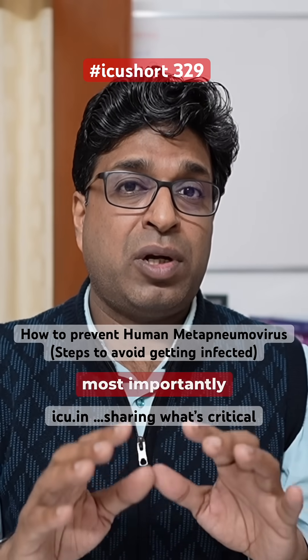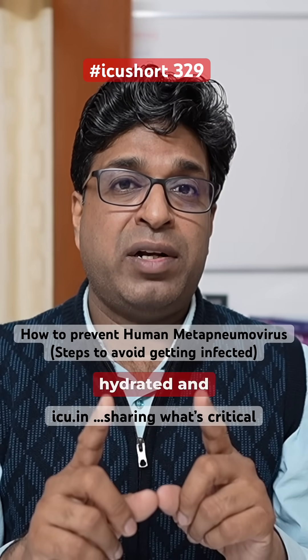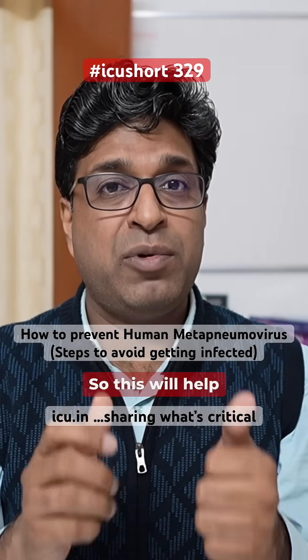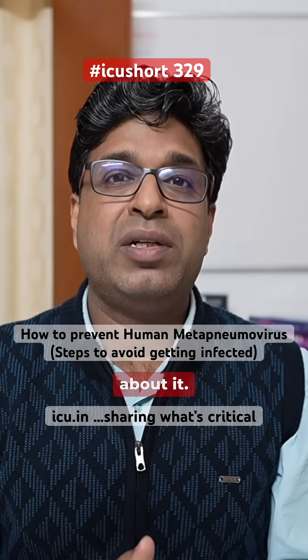Fourthly, and most importantly, always keep yourself hydrated and keep your stomach full — don't be in a fasting state. This will help boost your immune system. Do read more about it. Take care.